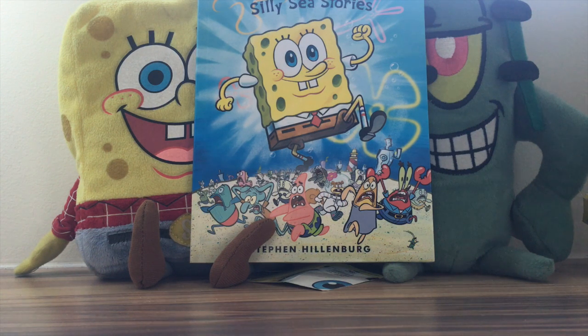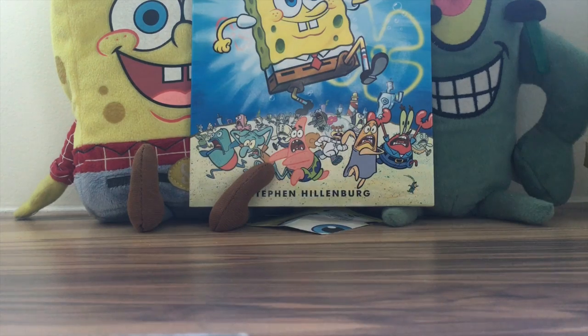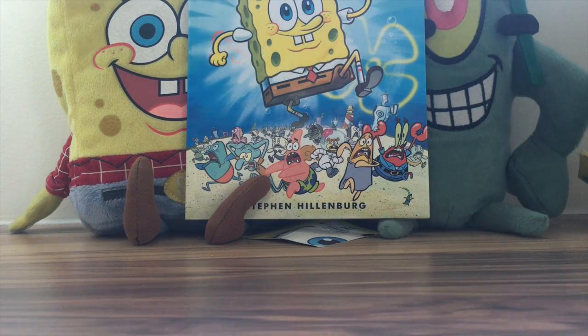Hello again YouTubers, Ultimate SpongeBob 101 back here again on the SpongeBob channel. Today we start off our SpongeBob comics collection videos. These collection books are published by Abrams Books and contain comics from the original releases of the individual issues of SpongeBob Comics. In this video and the following video, we'll cover book number one and book number two.